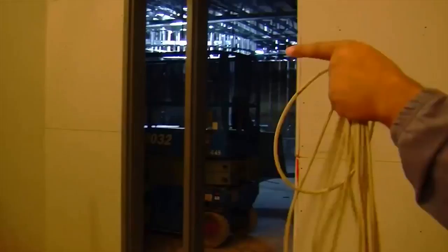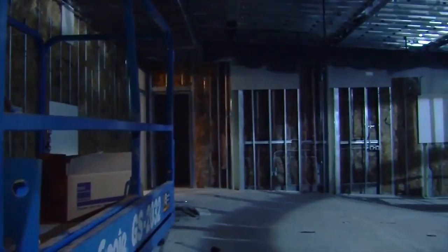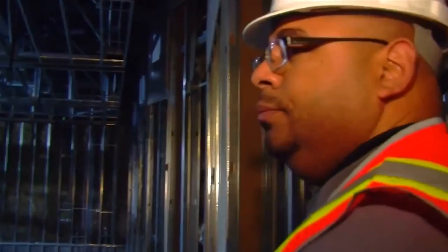Over here is the team auditorium. When it's all complete, we'll have 165 oversized leather chairs in here, with projection, surround sound, and HD. It's going to be top-notch when it's all done. This is the main team meeting room.